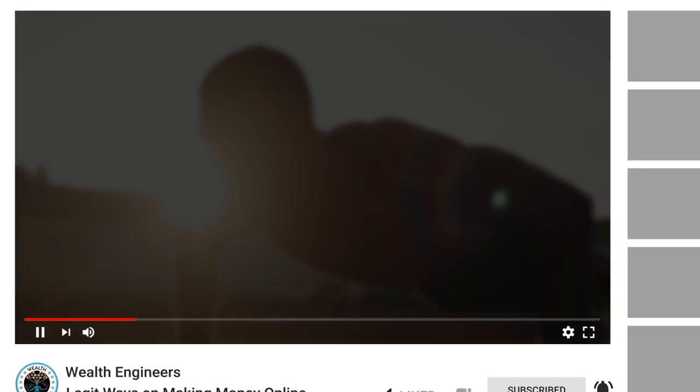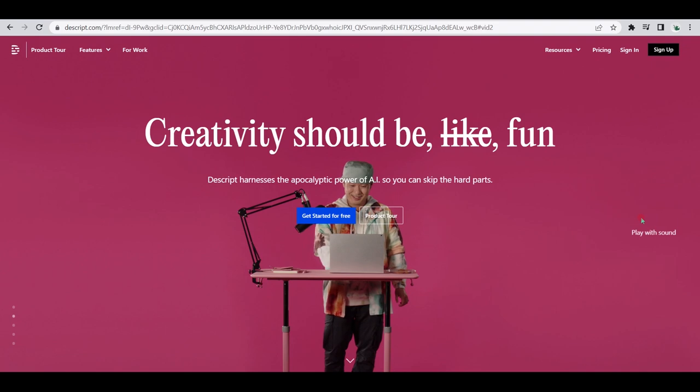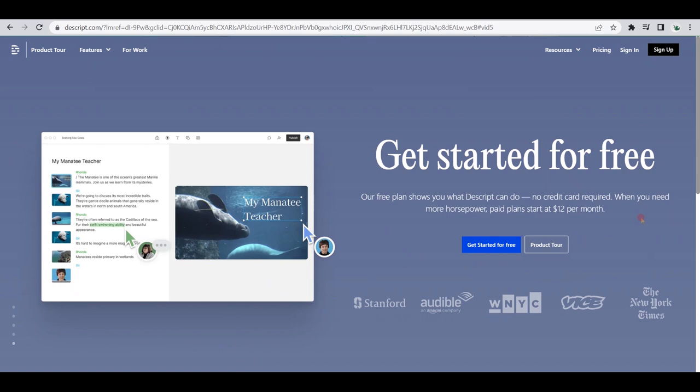Before I proceed with the next tools, if this video fits your interests and you are enjoying this journey so far, make sure to like this video and feel free to share your thoughts in the comment section below. The fifth AI bot on the list is called Descript. This website isn't used mainly for generating AI voiceovers — in fact, Descript is a powerful platform that can help with editing podcasts and videos. We'll be talking more about this tool in our next video for AI-powered video editing tools, so make sure to stay tuned on the Wealth Engineers YouTube channel.